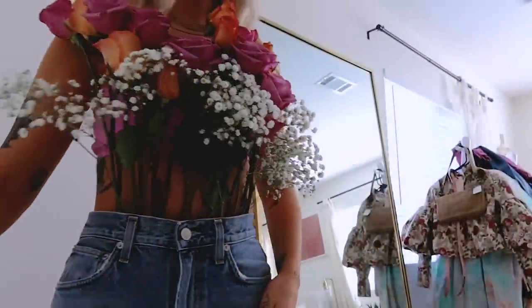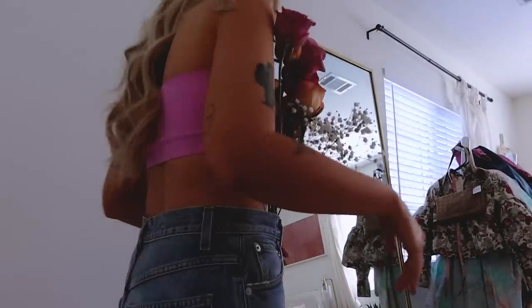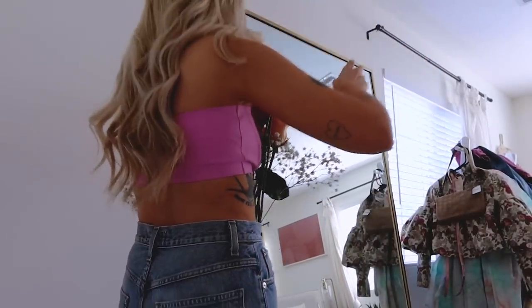My mom just said her boobs look like tube socks with cord or something. So that's where we're at today.